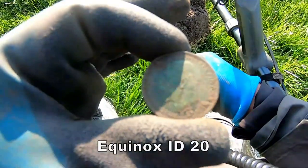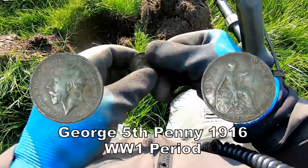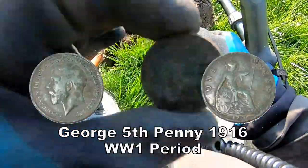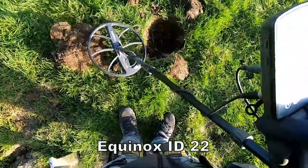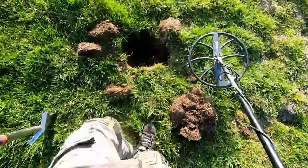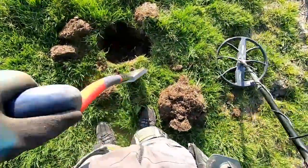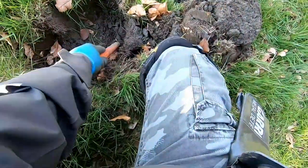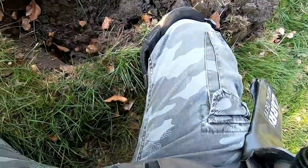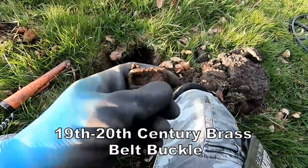Two out of fifth penny. One more penny. Buckle, buckle.